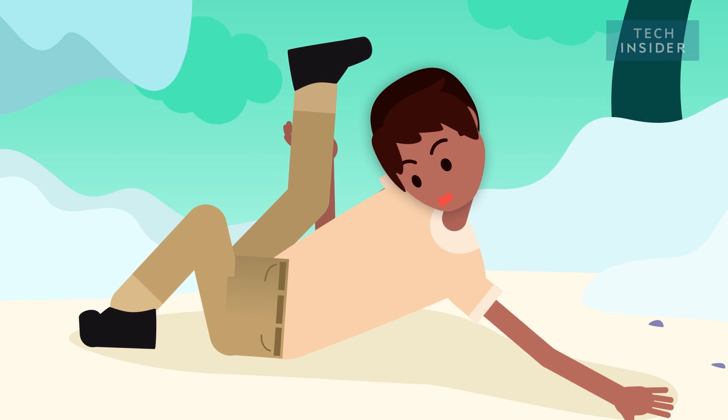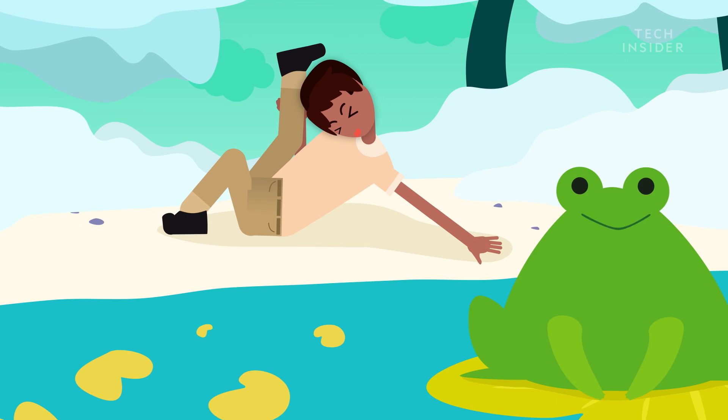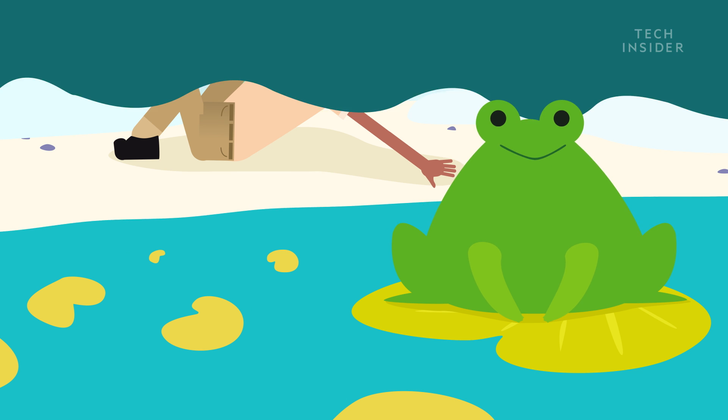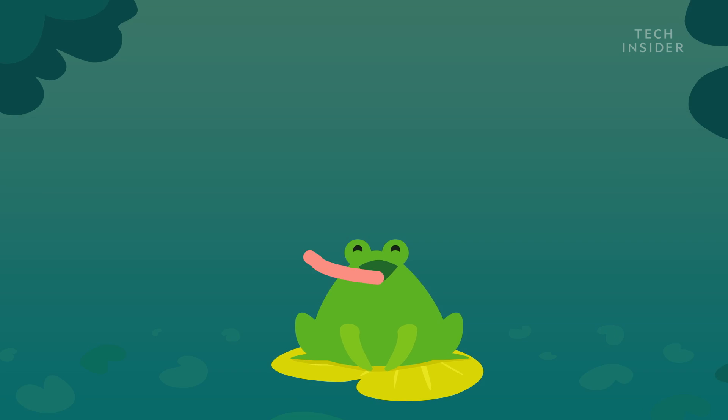Imagine if you could stick out your tongue and lick your belly button. Turns out, that would be an easy feat for a frog, if they actually had belly buttons. A frog's tongue is one-third of its body length, and that's just the start of this miraculous body part.